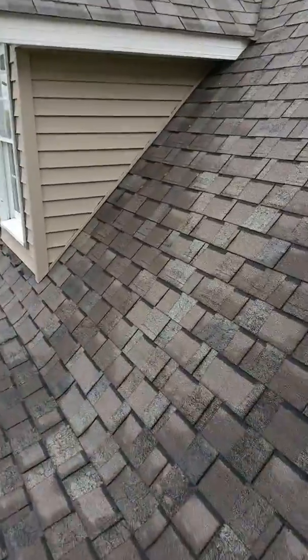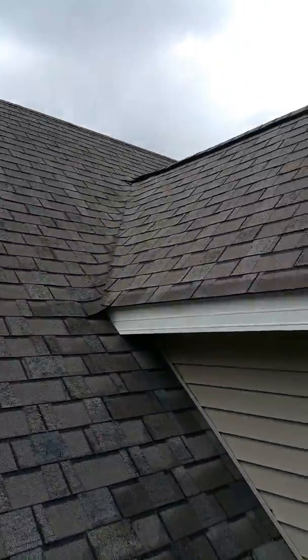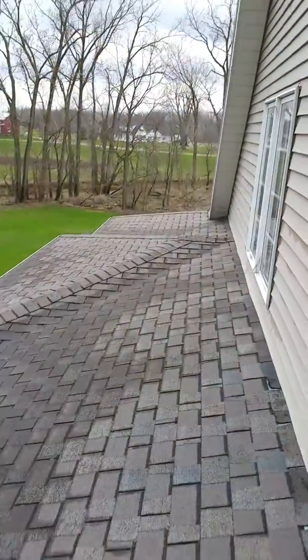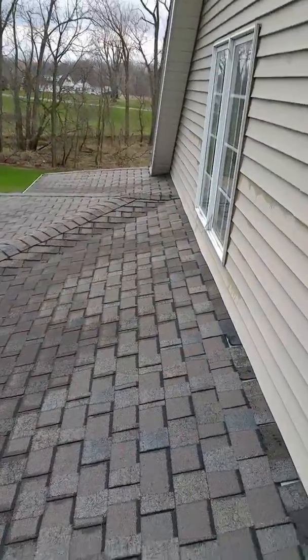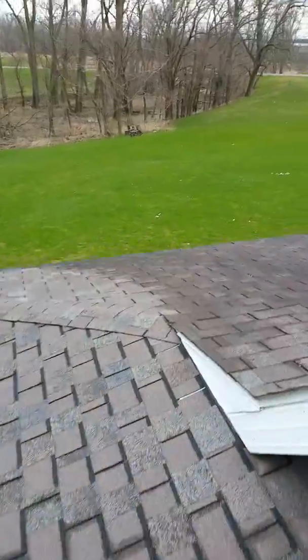Then we come around just to show you the whole roof. Once again, I apologize for all the wind. Same kind of work throughout. Once again, this is Joe Alexander from J Alexander Roofing. I'll show you the back side of your roof as well.